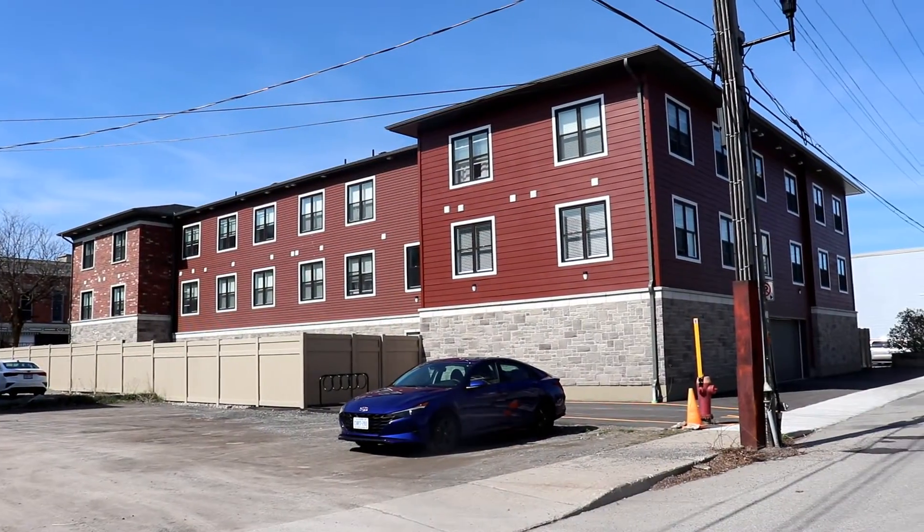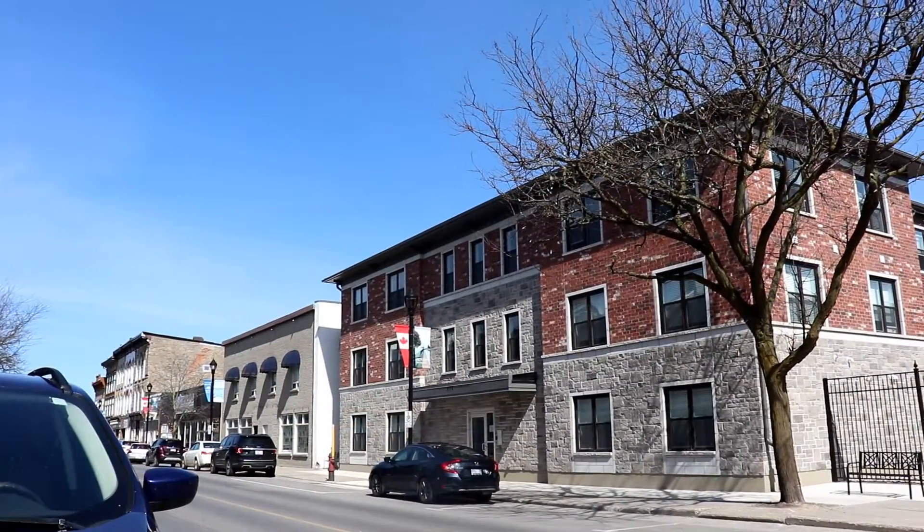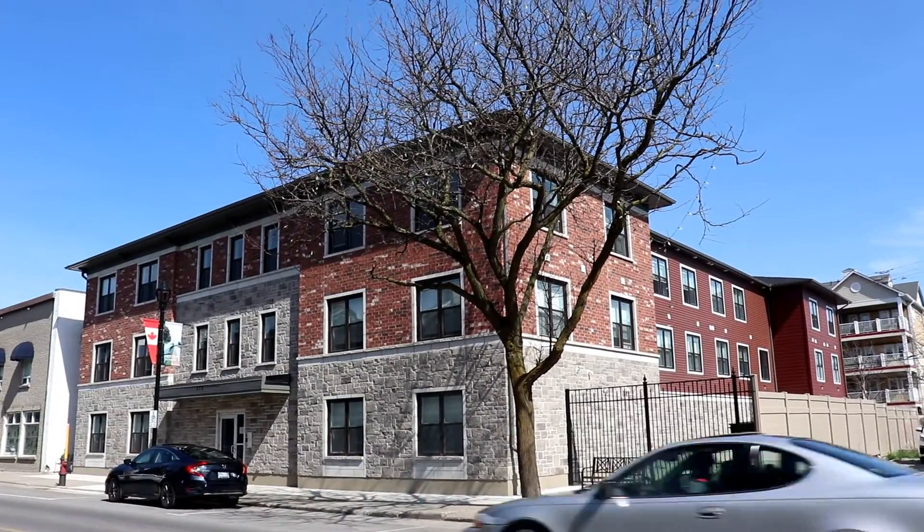This is a 16-unit apartment building, brand new. We bought it for $4.7 million — premium price, but it comes with no rent control. Everything is brand new. Everything's under warranty.